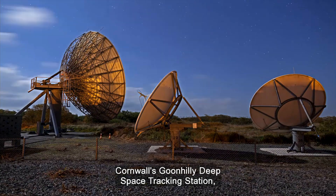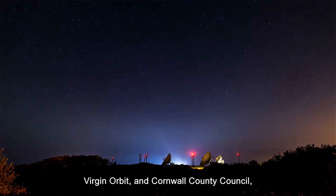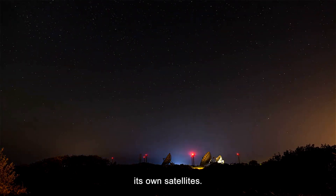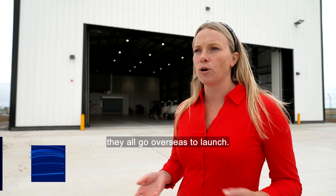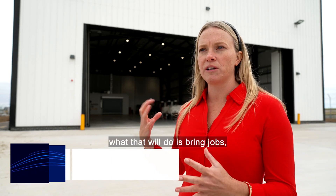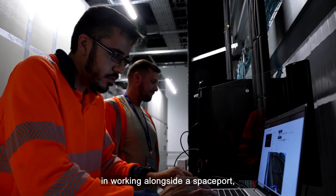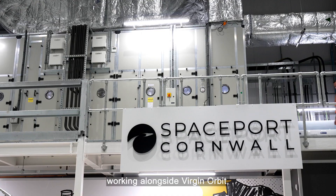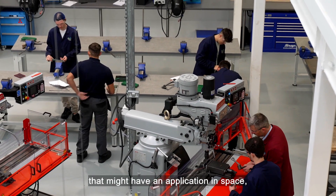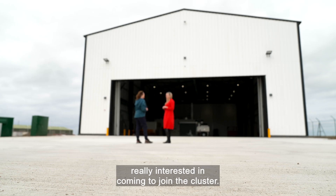A partnership between Cornwall's Goonhilly Deep Space Tracking Station, Virgin Orbit, and Cornwall County Council, the new spaceport equips the UK to design, build and launch its own satellites. We build all these satellites here, but they all go overseas to launch — we want to capture that activity here, because it will bring jobs and skills development to the UK. People are so interested in working alongside a spaceport and Virgin Orbit. We're not just seeing satellite space companies; we're seeing companies from other industries with applications in space, so we're seeing all walks of life really interested in coming to join the cluster.